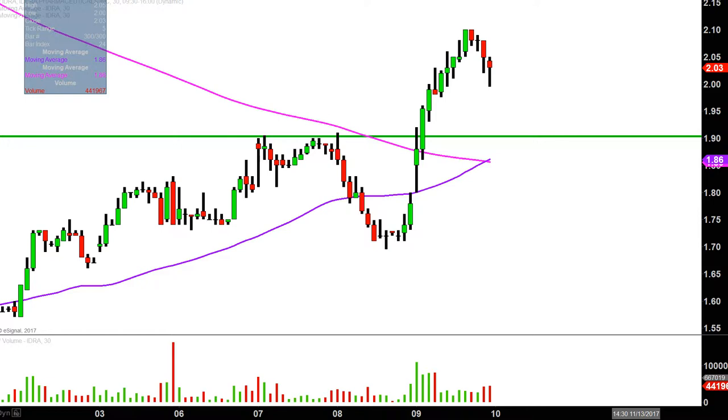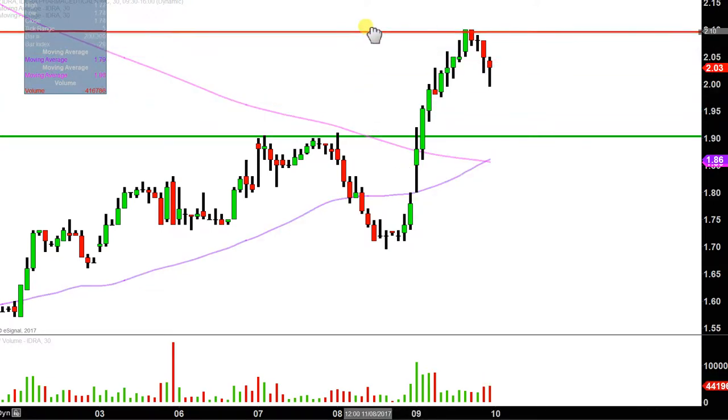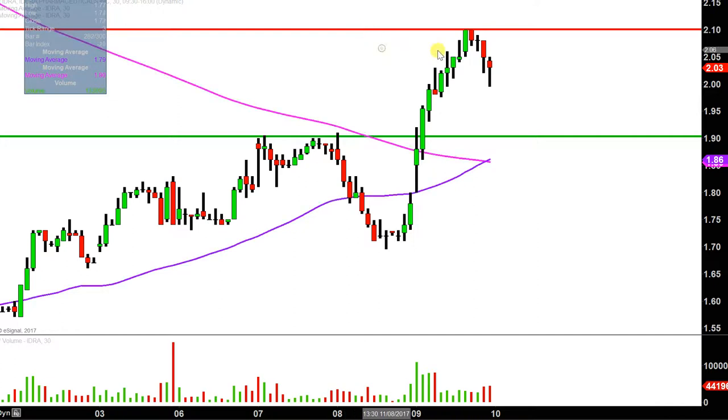Now, what about areas of resistance? Pretty straightforward at this point in time — the party stopped today right up there at the $2.10 mark, so that'll be public enemy number one going into tomorrow. But all in all, there's no doubt about it: price made a great move today. Now it's just a question of whether the bulls can build upon this momentum going forward. We shall see.